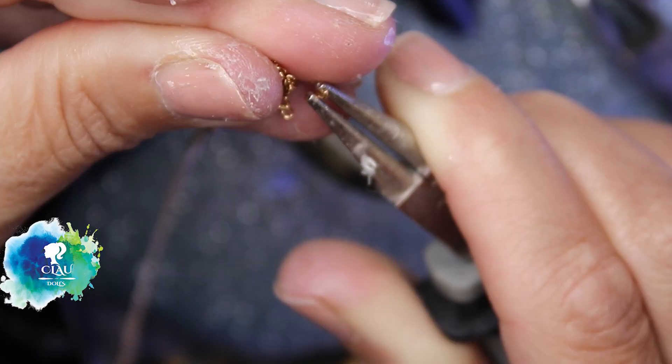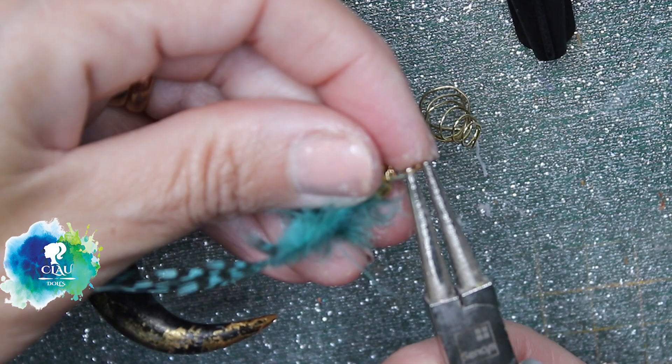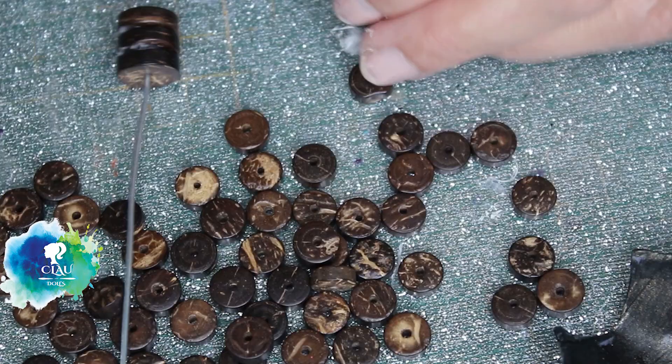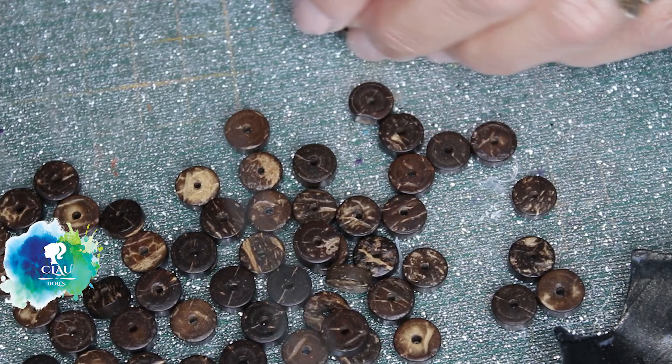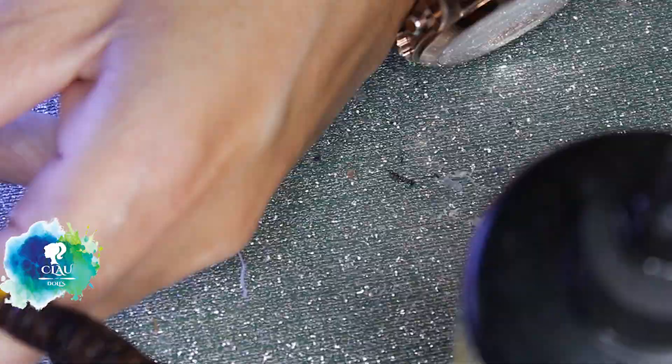With the same gold chain that I used for the dream catcher, I'm going to decorate the mask, and also with the same feather. With a wood bead I build the stock for the mask and put them together with my UV resin under the UV light for 90 seconds. And with a small wood bead I give her a decoration.